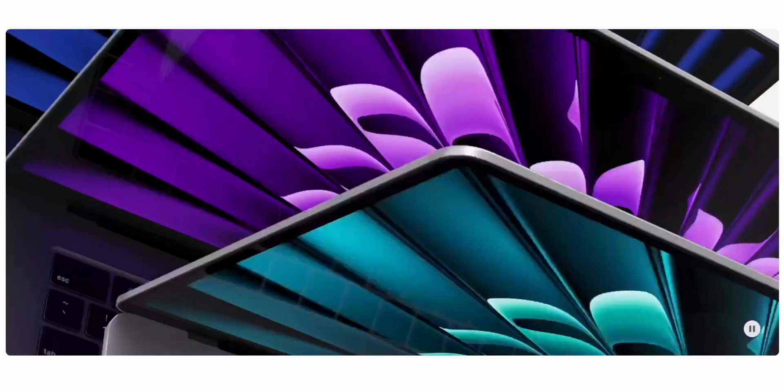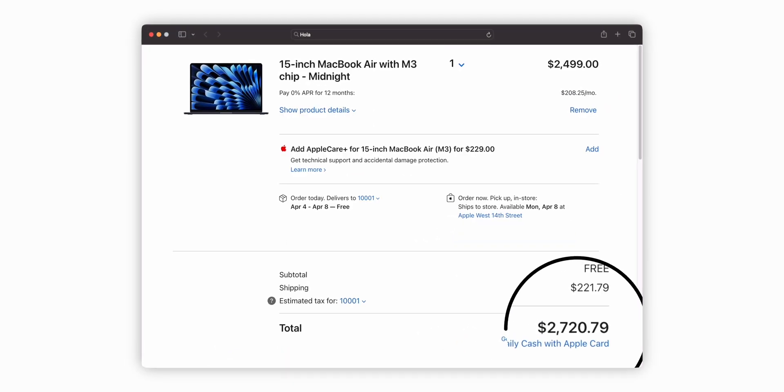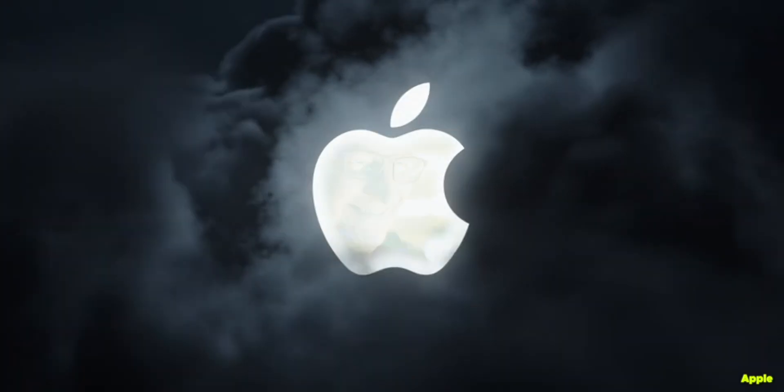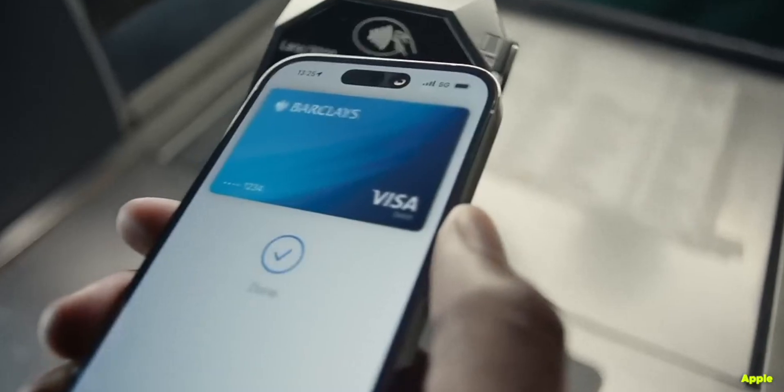Apple's 2024 lineup of MacBook Airs are here and with so many options starting from the cheapest through to the most expensive, in this video I want to help you decide which is the best one for you to buy right now depending on your budget and the features you want. So unless you want to be caught out by Apple's sneaky 'but if' marketing technique or want to spend hundreds more than you need to, hold tight and let me explain.